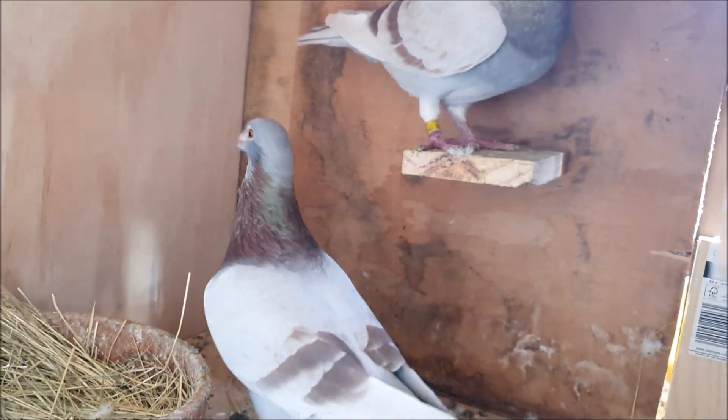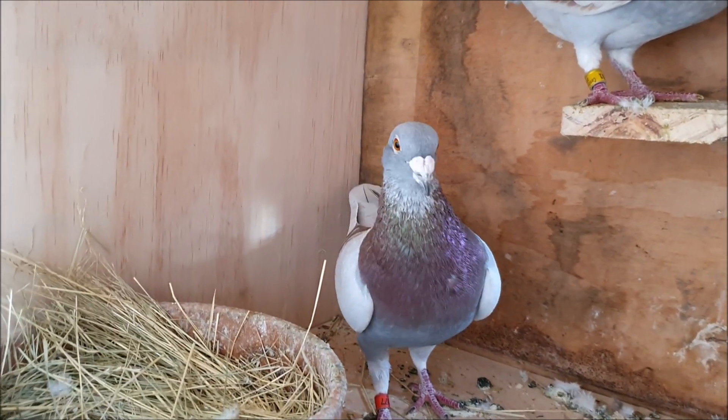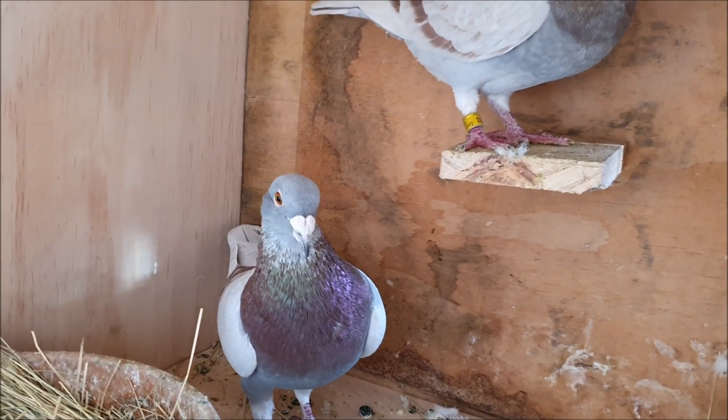Hello everyone! Today's video is an update on my yellow racing pigeon breeding project. This is a very special project for me, because although it was yellow pigeons that first got me interested in the rarer coloured birds, I've never actually owned a yellow pigeon.